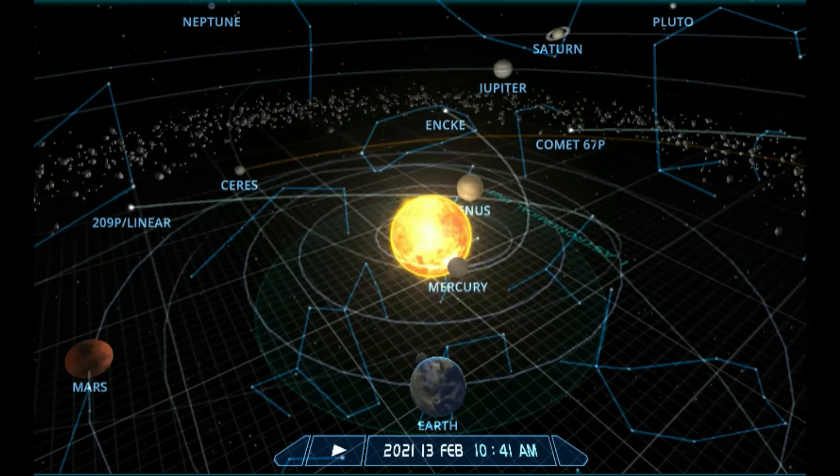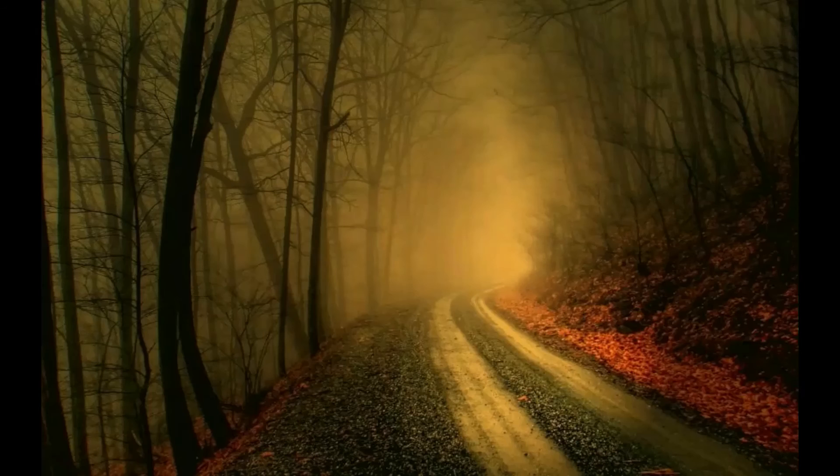Here is a better representation of the planets' positions today. Thanks for watching.